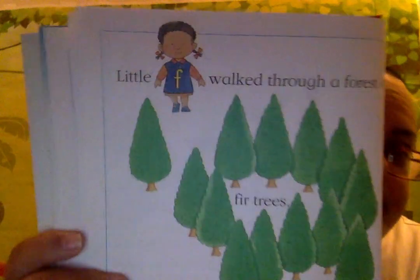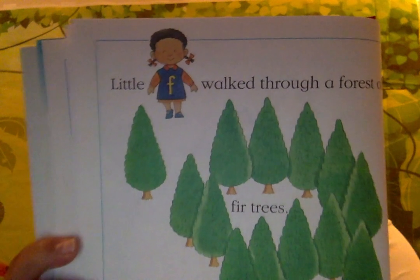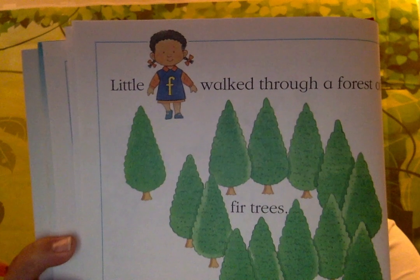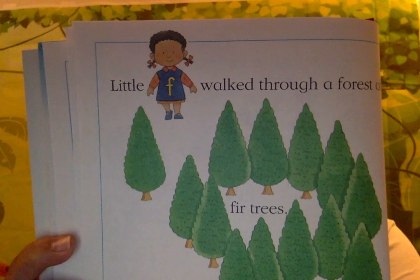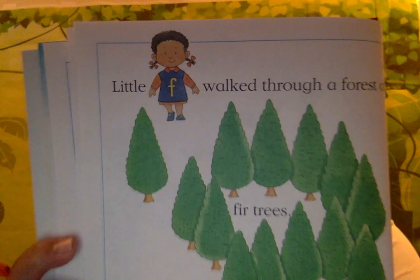Little F walked through the forest of fir trees. A forest of fir trees. She put the fir tree into her box. I will leave the other fir trees in the forest, she said.